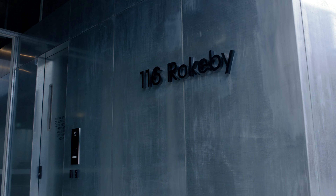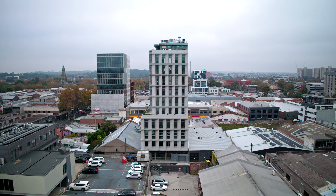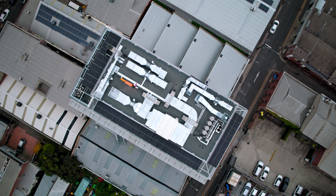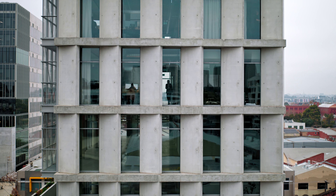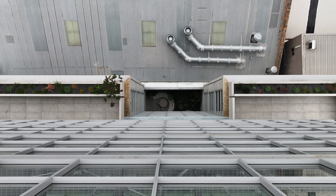I'm Joe Grasso, the Managing Director of the Figurehead Group. We're at 116 Rockaby Street in Collingwood. We've been conscious in the purchase of this site to develop a building that is different and unique to what we see in other commercial zones throughout inner Melbourne.